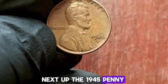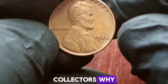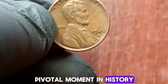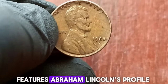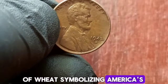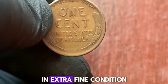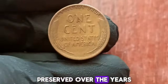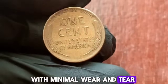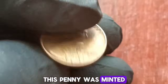Next up, the 1945 penny — particularly those minted in Denver — holds a special place in the hearts of collectors. Because 1945 marked the end of World War II, coins from this year are symbolic of a pivotal moment in history. The 1945 wheat penny features Abraham Lincoln's profile on the obverse side, while the reverse side showcases two stalks of wheat, symbolizing America's agricultural heritage. This particular coin is in extra fine condition, meaning it's been well preserved over the years — you can still see the intricate details of the design, with minimal wear and tear.